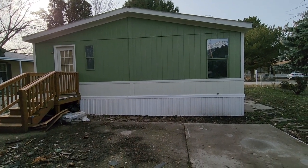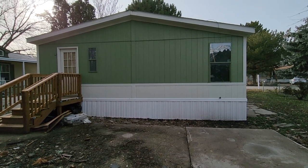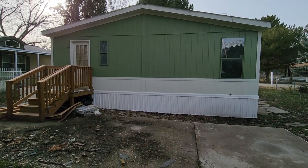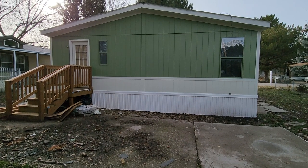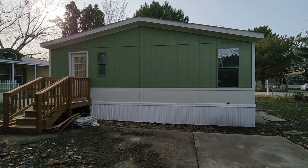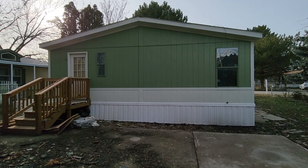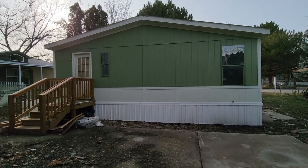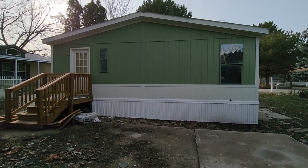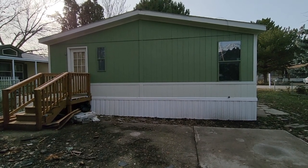Somebody else owns the land and gave us permission. They're typically going to evaluate the condition of the home. When this one first came in, it did not look this good — it had been sitting in a field on somebody's farm for a very long time. We took care of the issues on the outside of the home, painted it, and did a bunch of other things that made it look really good. We gave the park a plan of what we were planning to do, so they had no problem with us bringing it in, fixing it up, and filling a space in their community.